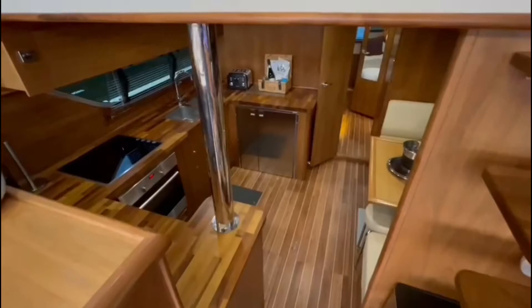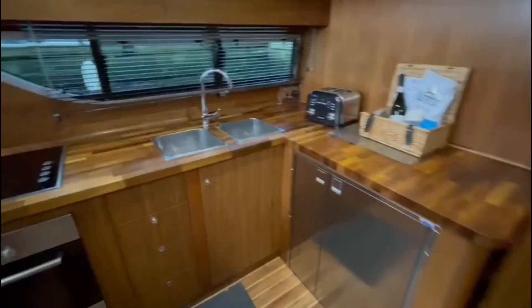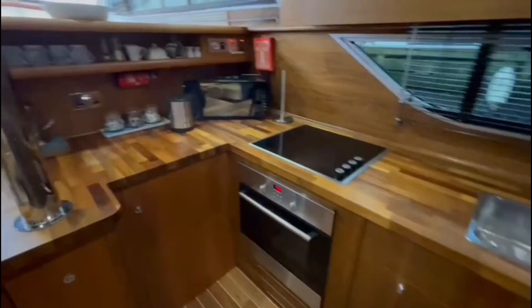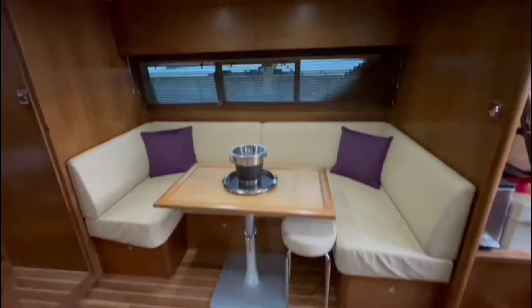Heading aft, you step down into what must be one of the largest galleys on any hire cruiser on the Broads, complete with a large fridge freezer, double sinks, plenty of storage, domestic oven and halogen hob, microwave, electric kettle and toaster. You'll also find opposite a breakfast bar area for all on board.